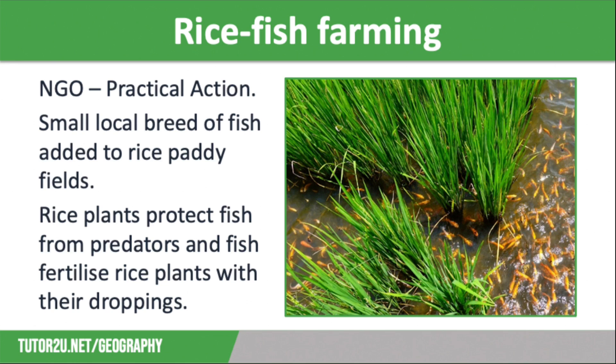This involves small local breeds of fish being added into the rice paddy fields. The rice plants protect the fish from predators by hiding them, which means that birds don't eat them, and the fish fertilise the rice with their droppings. They also eat the insects that would have eaten the rice plants, and they enable oxygen to be circulated around the plants more effectively.